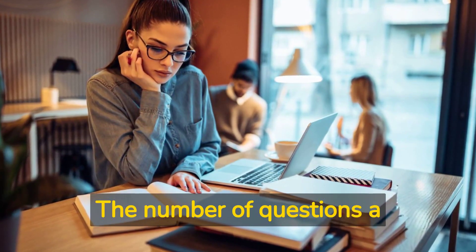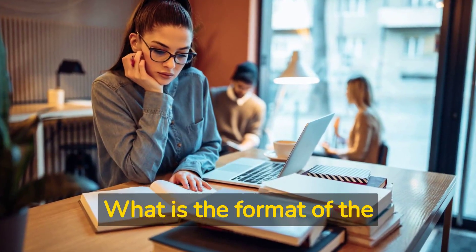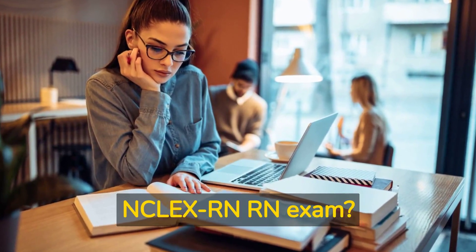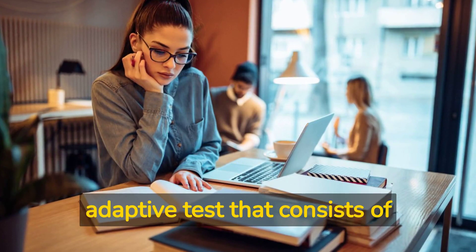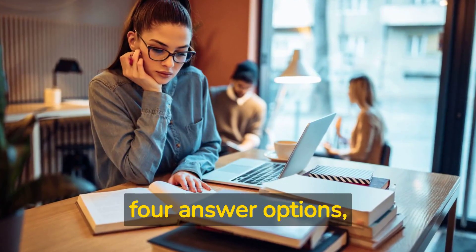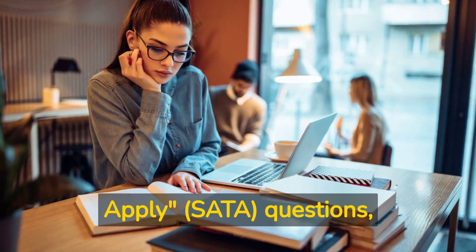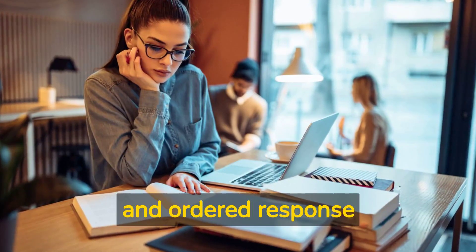The number of questions a candidate receives depends on their performance level. What is the format of the NCLEX RN Exam? It is a computer-adaptive test that consists of multiple-choice questions with four answer options, including select all that apply (SATA) questions, fill in the blank questions, and ordered response questions.